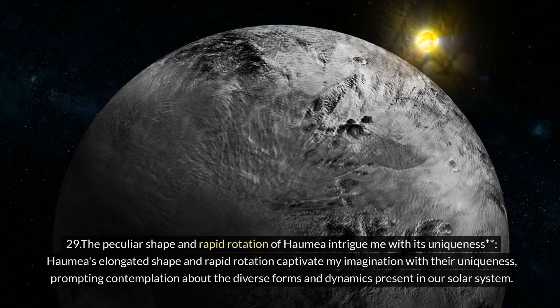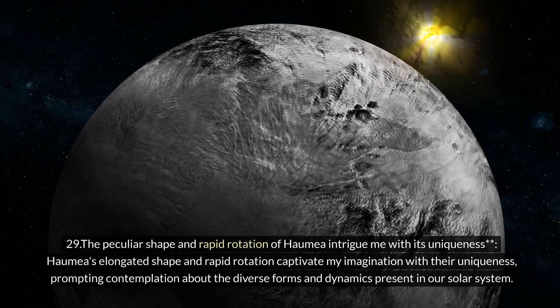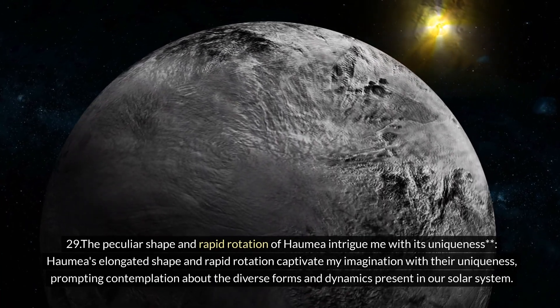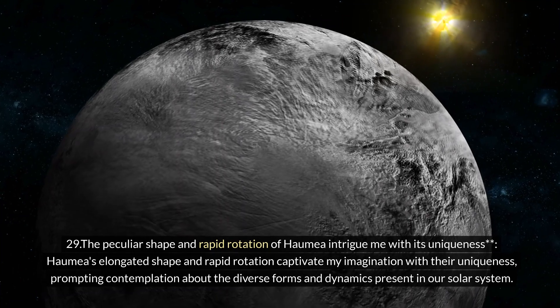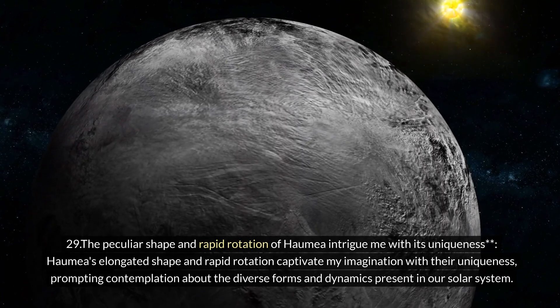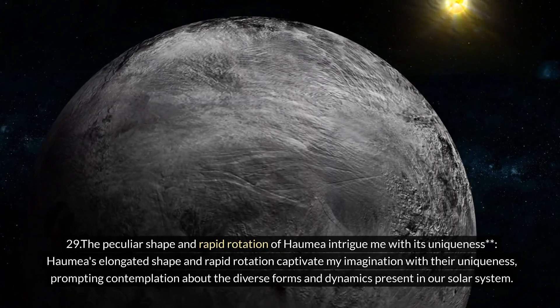Twenty-nine: the peculiar shape and rapid rotation of Haumea intrigue with their uniqueness. Haumea's elongated shape and rapid rotation captivate the imagination, prompting contemplation about the diverse forms and dynamics present in our solar system.